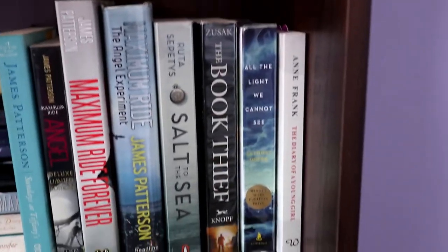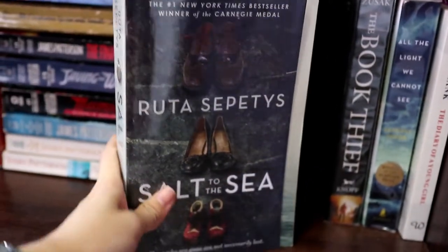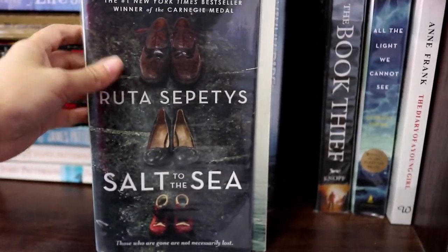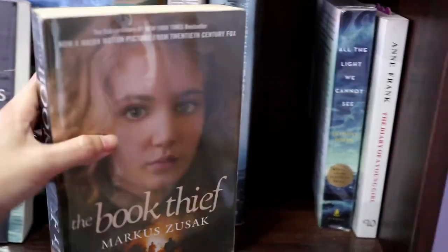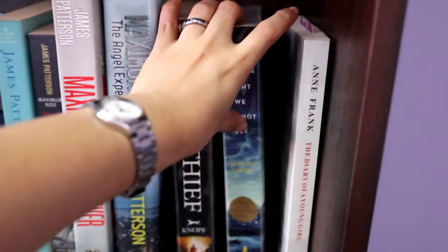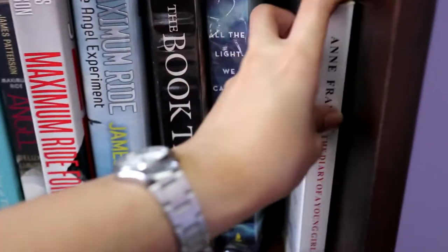Over here on the right I have Salt to the Sea by Ruta Sepetys — I am so in love with this book, I went crazy over it because it's just amazing. If you haven't heard of Ruta Sepetys, you should definitely check her out. I also have The Book Thief by Markus Zusak — I haven't read it yet but my friends recommend it all the time. And I have All the Light We Cannot See by Anthony Doerr, and The Diary of Anne Frank — I think I'm almost halfway through but got distracted again. I'll get back to you, Anne, just let me finish The Heroes of Olympus.